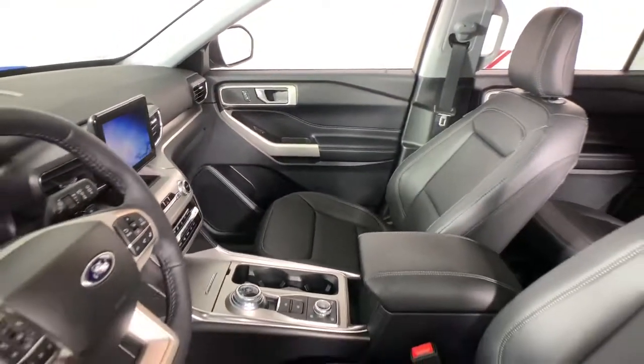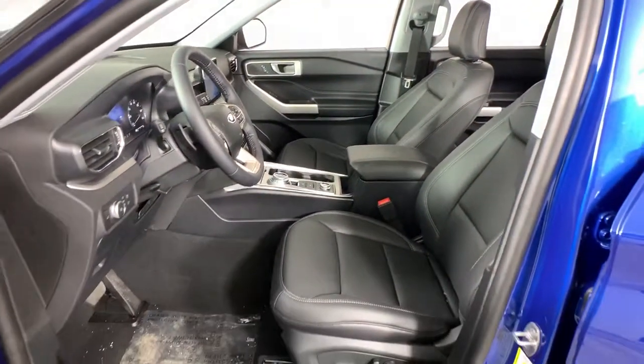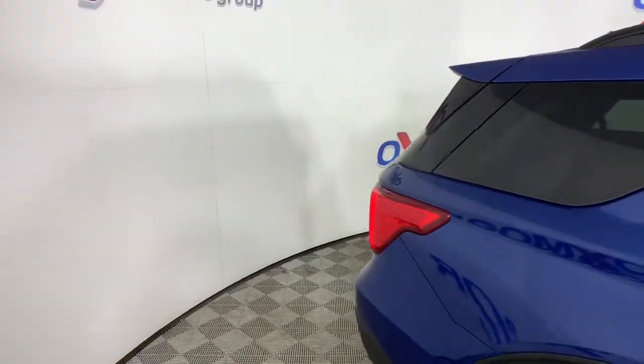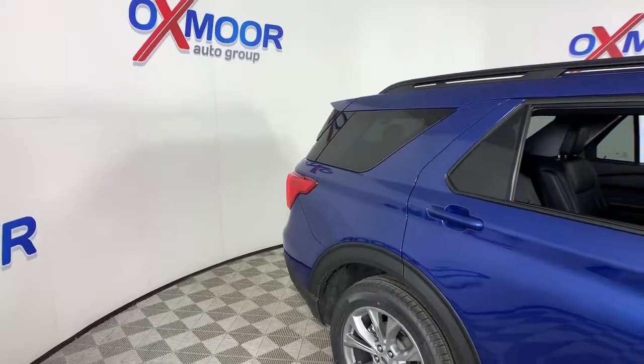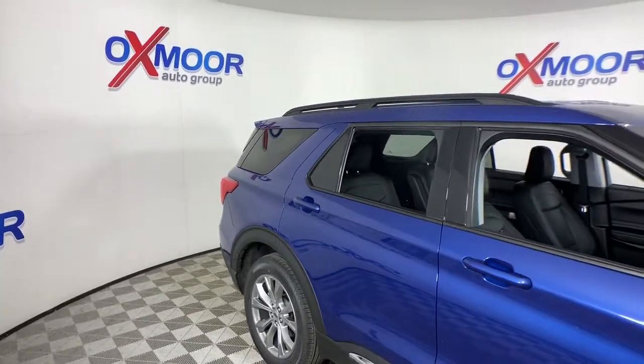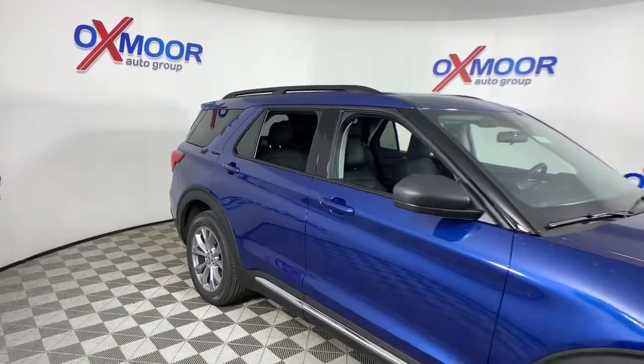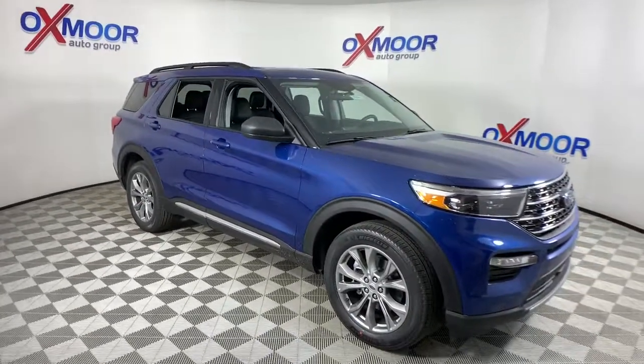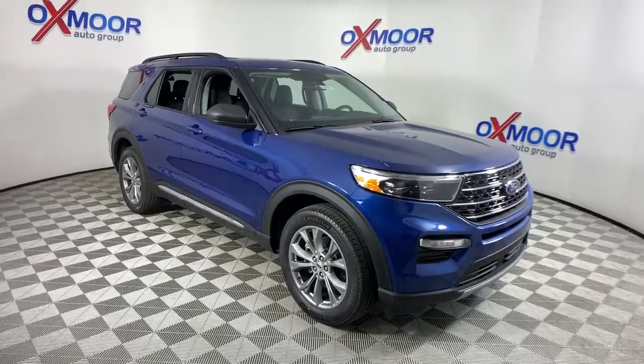Don't miss the chance to drive home in this handsome and versatile Explorer. Our team will give you an outstanding test drive experience. Stop in today. We'll see you next time.